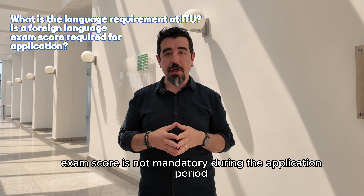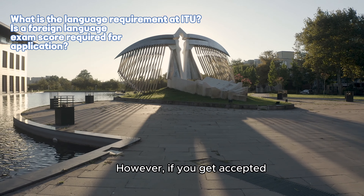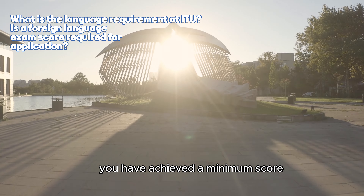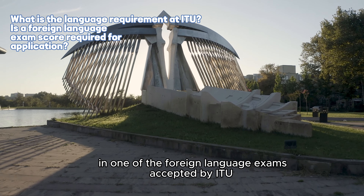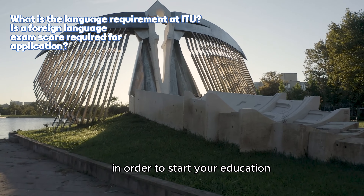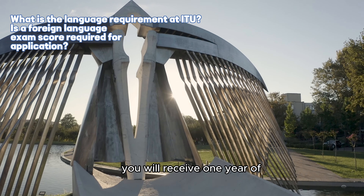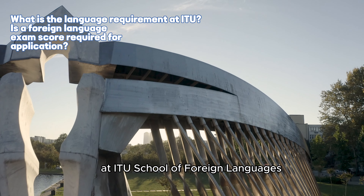Foreign language exam score is not mandatory during the application period. However, if you get accepted, you will need to provide a document showing that you have achieved a minimum score in one of the foreign language exams accepted by ITU in order to start your education. If you do not have the required foreign language score, you will receive one year of English preparatory education at ITU School of Foreign Languages.